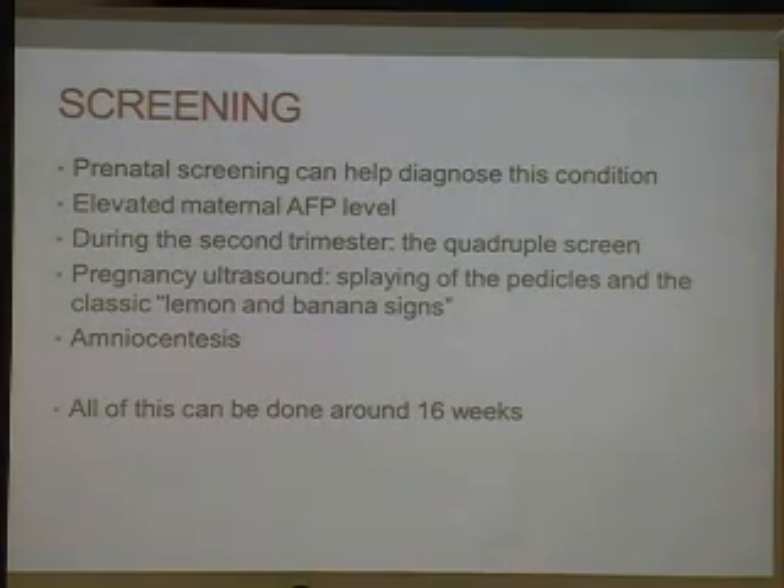During pregnancy, prenatal screening can help diagnose the condition. What we look for is an elevated maternal alpha-fetoprotein or AFP level. You check this during the second trimester when you check something called the quadruple screen, which looks for diseases such as Down syndrome, spina bifida, and other types of diseases. If that elevated AFP level occurs, then we would undergo a pregnancy ultrasound, and you may see splaying of the pedicles and the classic lemon and banana sign. The lemon is what the head is described as in its shape, and the banana sign is the herniation of the cerebellar vermis through the foramen magnum.